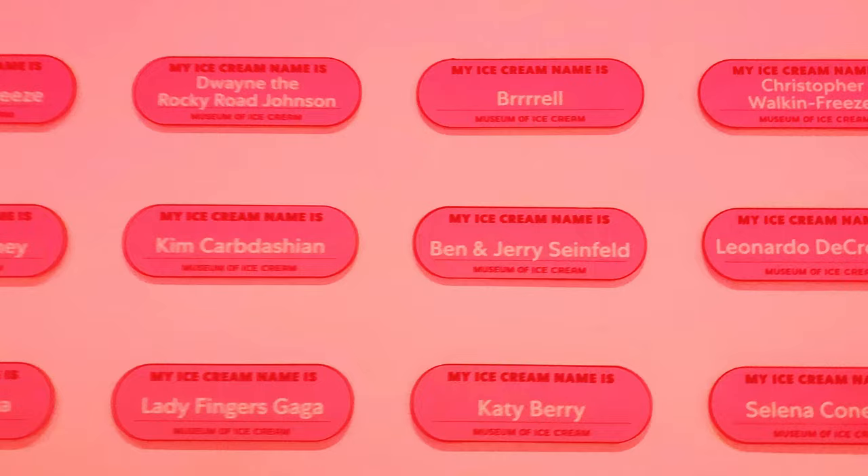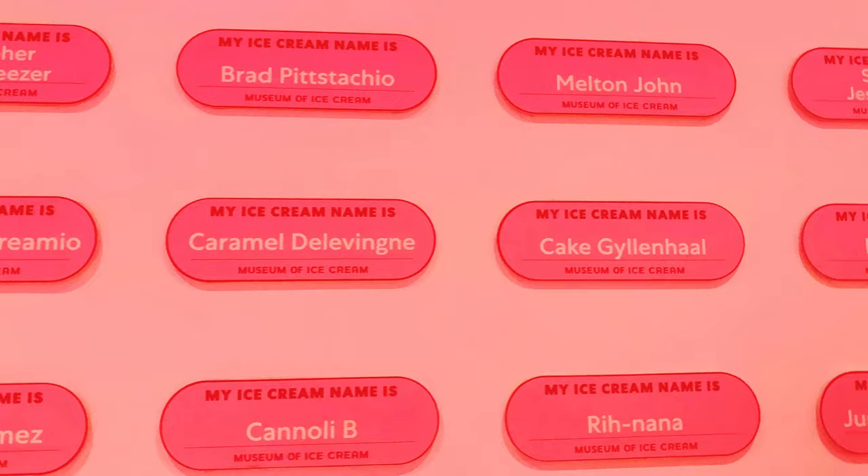Here on the wall are names of famous celebrities, but they changed their names a little bit to make them an ice cream flavor, which I thought was super unique and pretty creative.